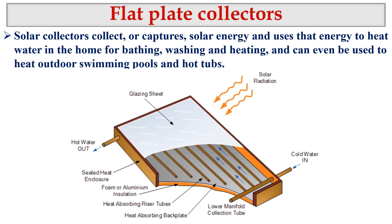Solar collectors capture solar energy and use it to heat water in the home for bathing, washing, and heating. They can even be used to heat outdoor swimming pools. That's why they are mostly used in developed countries like Australia, Canada, and the UK where hot water is needed for bathing, washing, and house heating during winter. However, for Sri Lanka or Asian context, they are applicable for industries that use hot water in their processes.